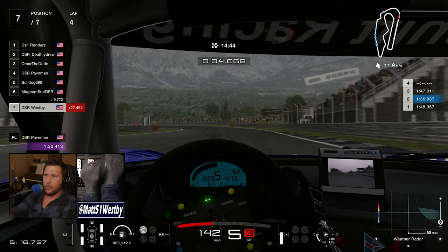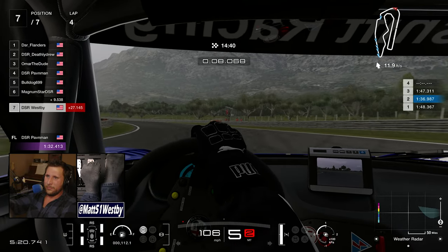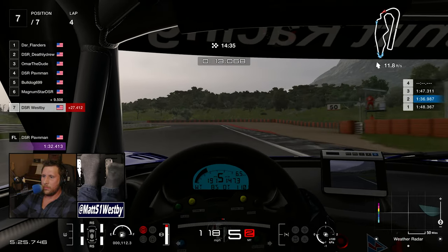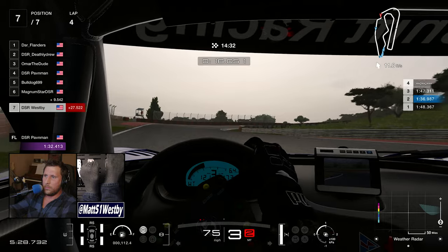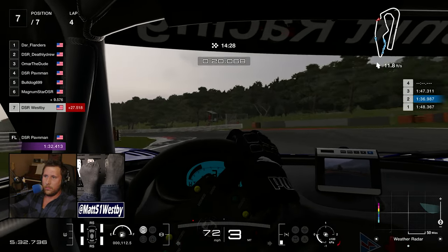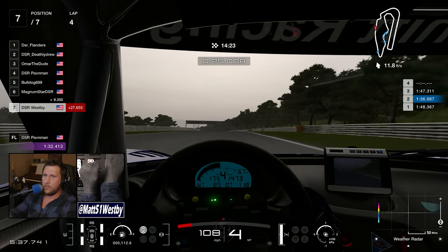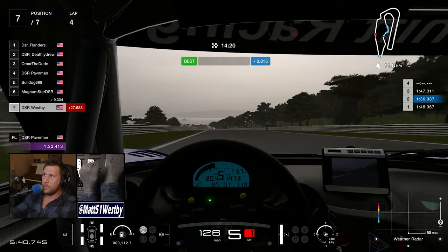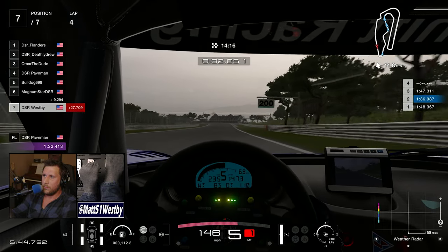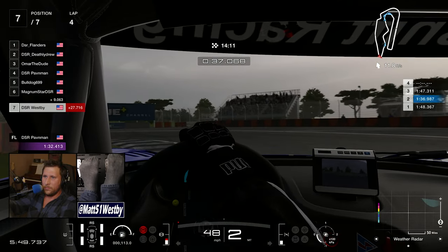I'm just sitting at the back of the pack, but this is where the interesting part happens. Around lap four it seems like the weather is changing, and I'll touch on that a little bit later. At this point I am just focusing on my lap times. I did a little bit of practicing of this track but not as much as I would have liked — the fastest lap times are going down to the 1:32s and my fastest was a 1:34, so I am two seconds off pace.